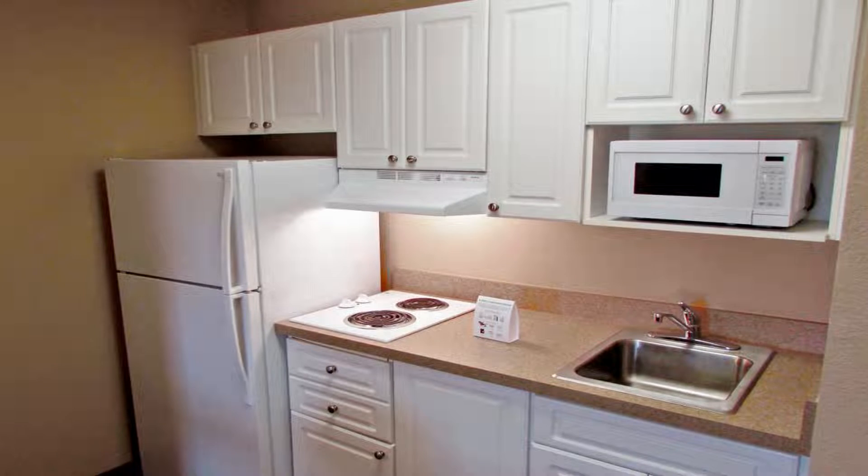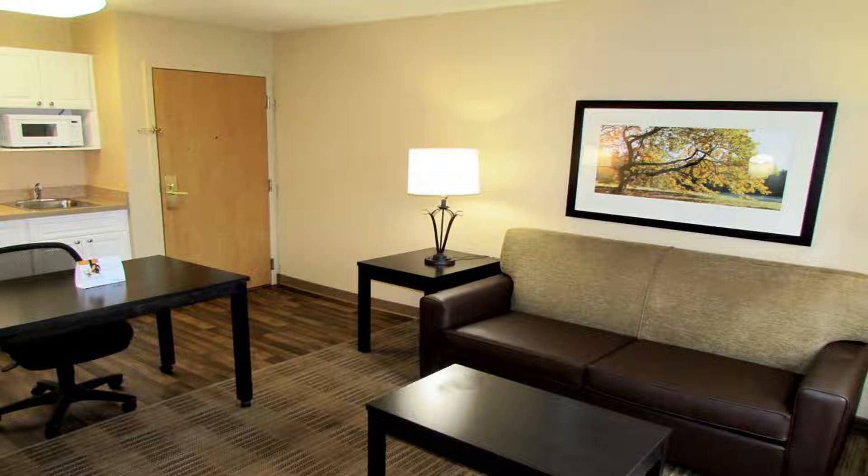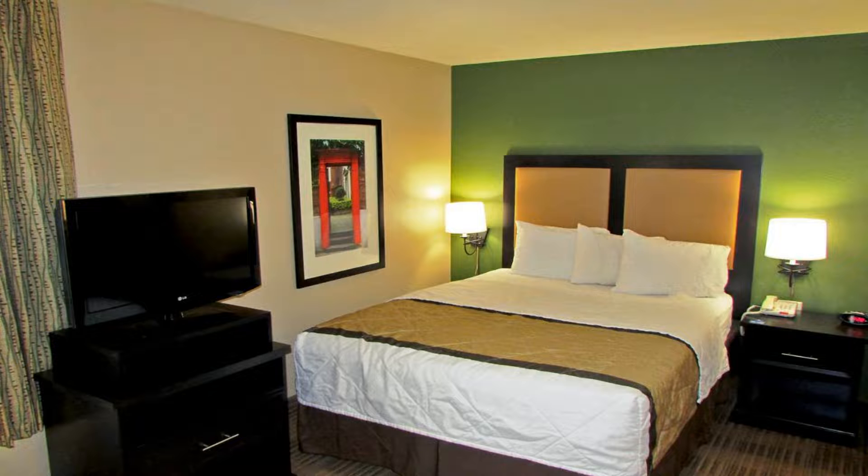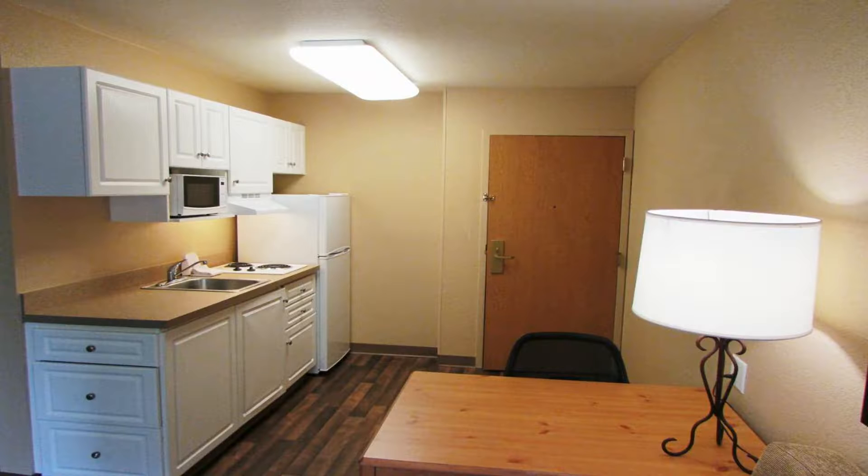The hotel offers free Wi-Fi and a 24-hour front desk. Every kitchen at Extended Stay America Atlanta is equipped with a stovetop, a microwave, and a refrigerator. The hotel also provides guests with laundry and ironing facilities.